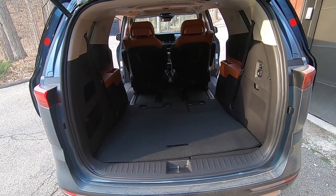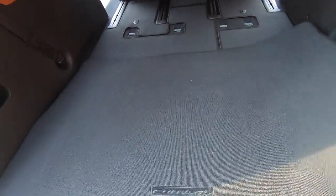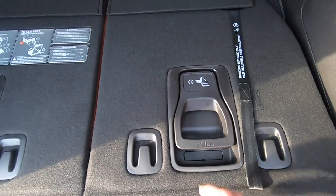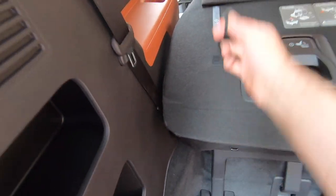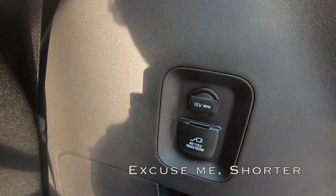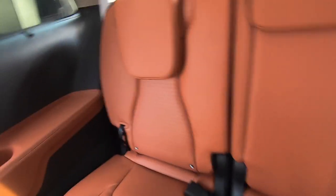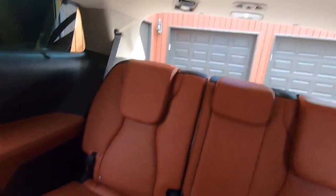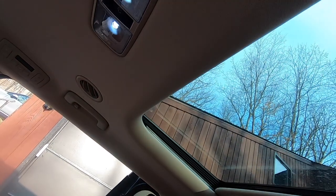I put the second-row seats back into their forward position to give a sense of how much space you have back here — which is a lot. With the floor mat removed, you can see the fold-flat seats, which are pretty easy to move around. Behind the third row, you've got more 12-volt power and another inverter. The third row has three seatbelts, plus shades and USB ports. Overall, I'm duly impressed with the interior of this SX Prestige.